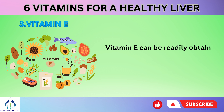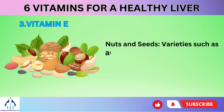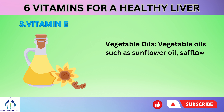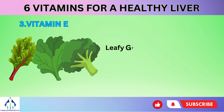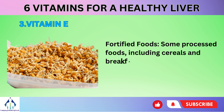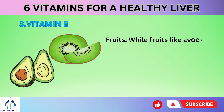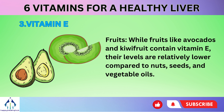Vitamin E can be readily obtained from a range of dietary sources. Nuts and seeds, such as almonds, hazelnuts, sunflower seeds, and peanuts, are rich sources. Vegetable oils such as sunflower oil, safflower oil, and wheat germ oil are high in vitamin E content. Leafy greens like spinach, Swiss chard, and broccoli also provide vitamin E. Some fortified processed foods, including cereals and breakfast bars, are fortified with vitamin E. Fruits like avocados and kiwi fruit contain vitamin E, though at relatively lower levels compared to nuts, seeds, and vegetable oils.